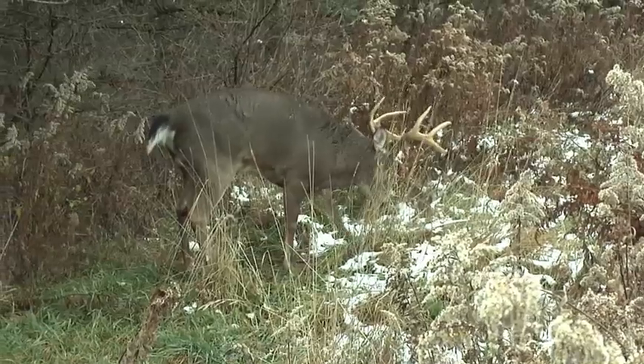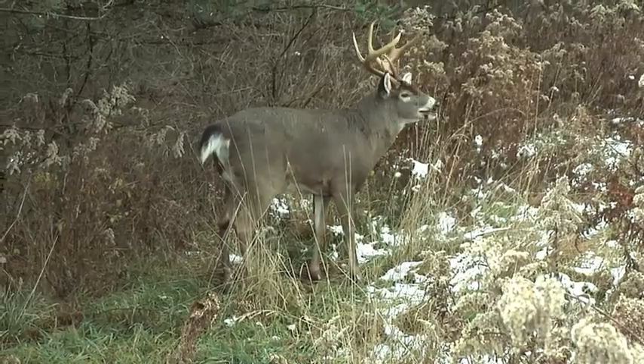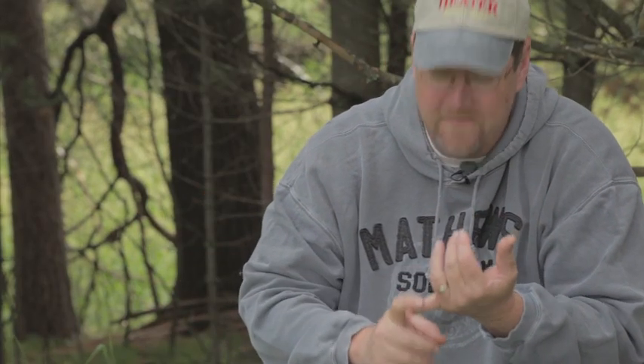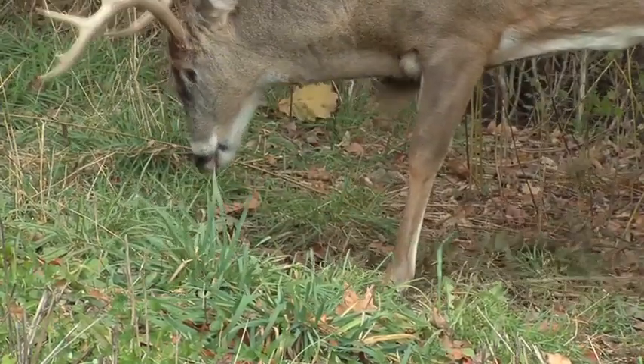You want it back in the woods more often than not, or on a very, very isolated food source. The vast majority of scraping activity occurs after dark, so you need to find those few that are consistently hit and also consistently hit during daylight.